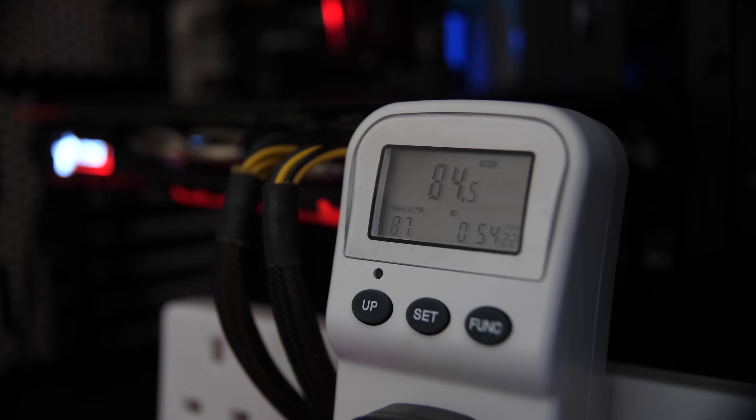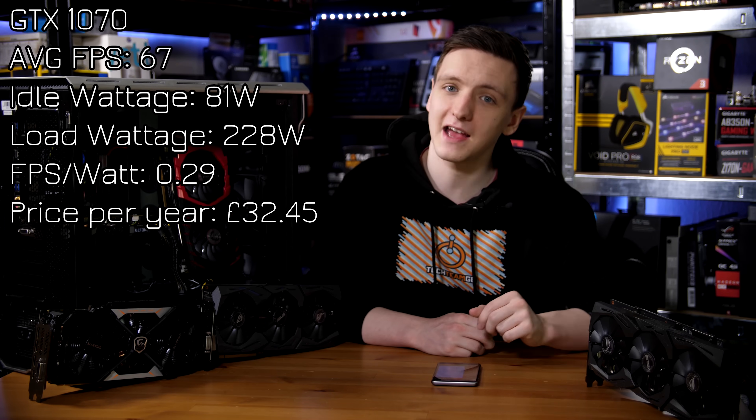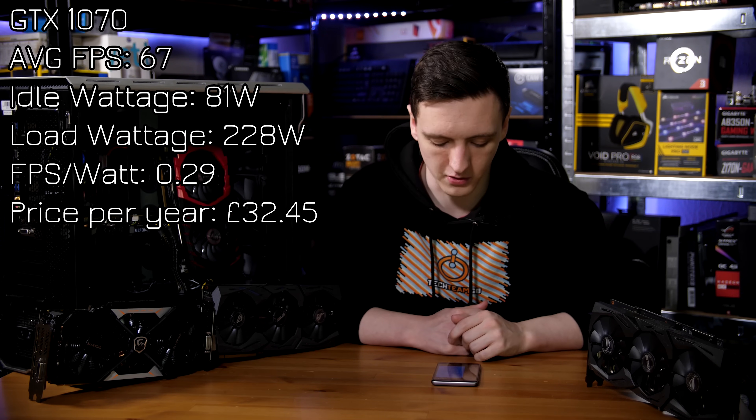The GTX 1070 got 67 FPS in GTA V at 4K on very high settings, with an idle wattage of 81 watts and a peak average load wattage of 228 watts. The FPS-per-watt value is 0.29, and the price for a year at three hours a day is £32.45, compared to the 1080's £38 and the 1080 Ti's £49.